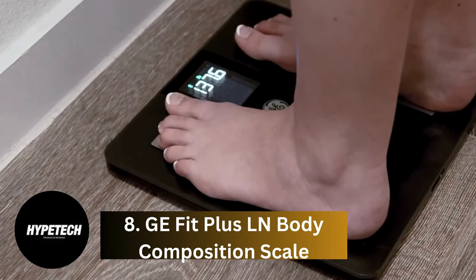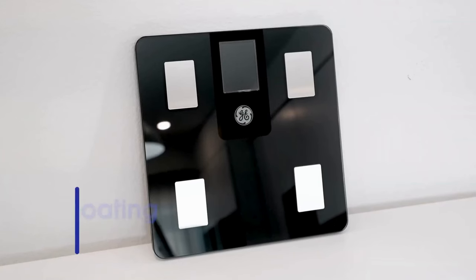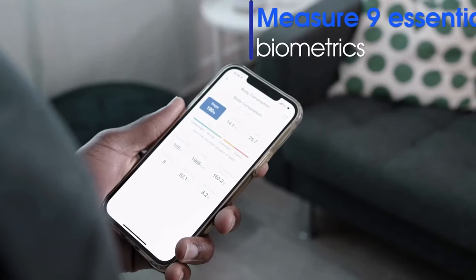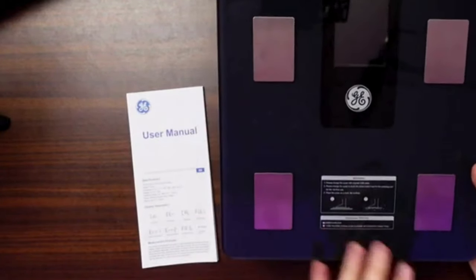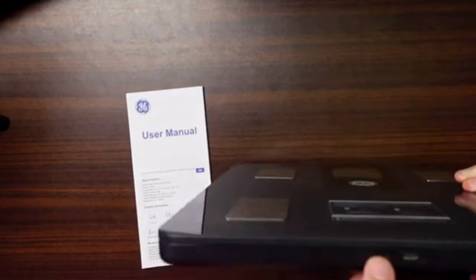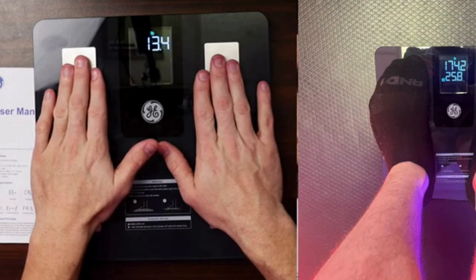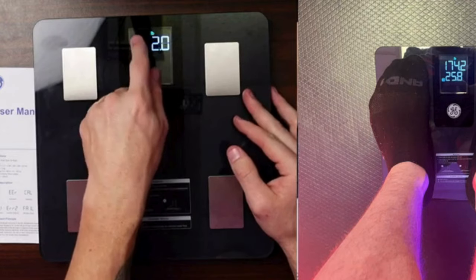Coming at number 8, the GE Fit Plus LN Body Composition Scale. If you're looking for a smart scale that can support a high weight limit, this is the one to go for. With a 500 lb weight limit, its capacity exceeds that of any other smart scale on our list. The GE Fit Plus LN can provide detailed insights on 10 different metrics, including weight, BMI, bone mass, visceral fat, basal metabolic rate, and muscle mass. No need to stare at your phone to analyze the info — the smart scale's super-sized display screen can show your metrics right on the device.